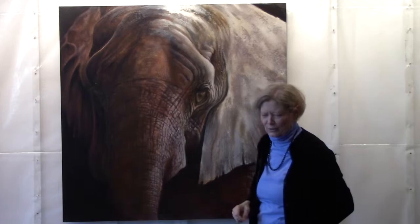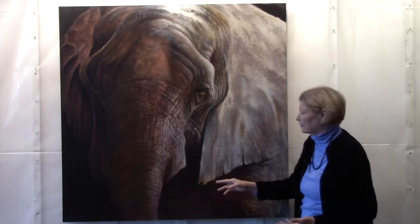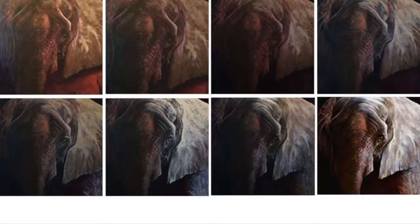Bit by bit I keep learning more. We also see this lovely tear in her ear — it's not at all uncommon for an older or even a young elephant to have tears in their ears. In fact, with herds in Africa, elephants are sometimes identified by the holes and tears in their ears.